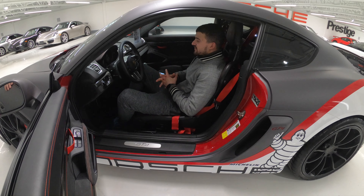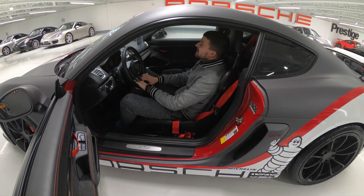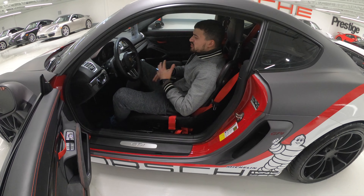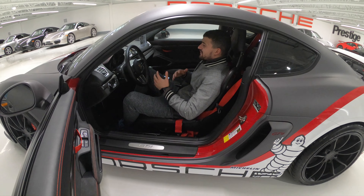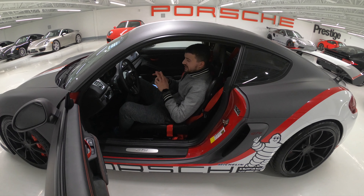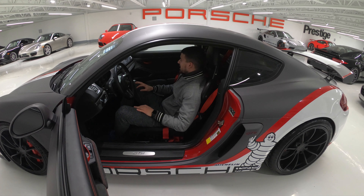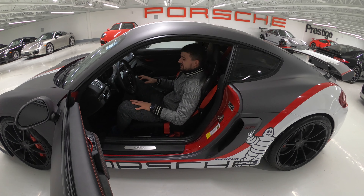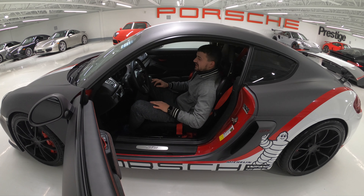The GT4 has the 3.8 flat-6 engine borrowed from its sister the Carrera S, obviously tuned more for the track. It's producing just around 390 HP, which is mental for a car as compact as this one. This car is capable of doing 0 to 100 in just around 4 seconds.